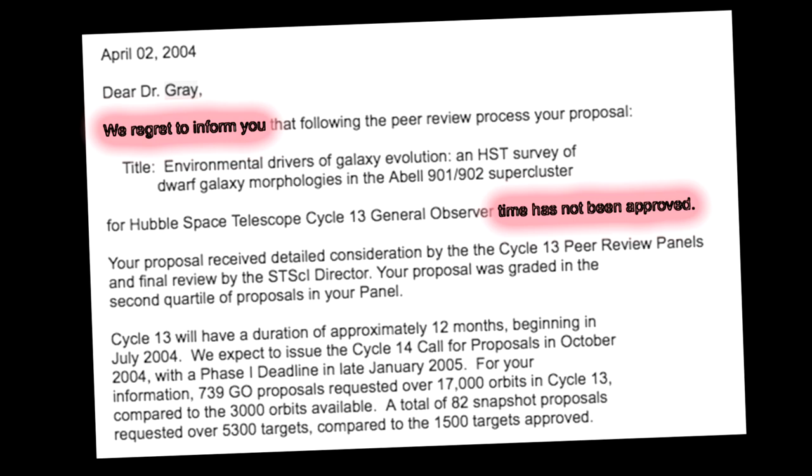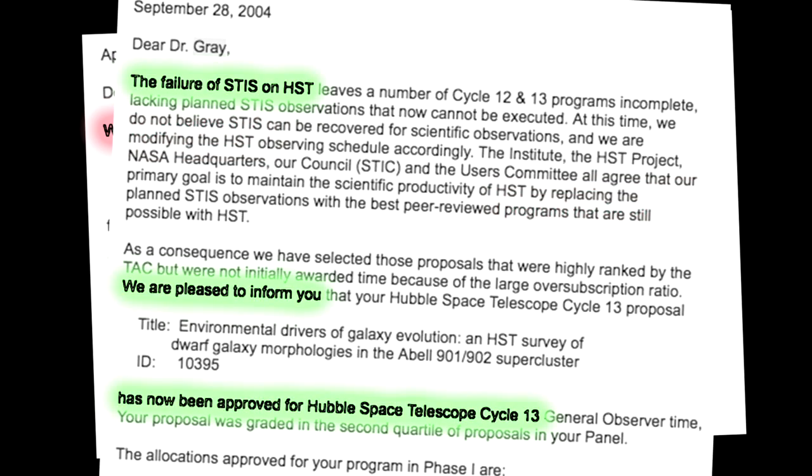Is it a nervous time when it's your Hubble time, or have they got it so slick that you know it's all going to work? You can never be confident with things in space — space is hard. Hubble is a wonderful facility but things have gone wrong, instruments have failed. In fact, an instrument failing opened up the time that ended up being used for my program. In a sense, our scientific exploits were founded on the back of someone else's disappointment, which is really kind of sad.